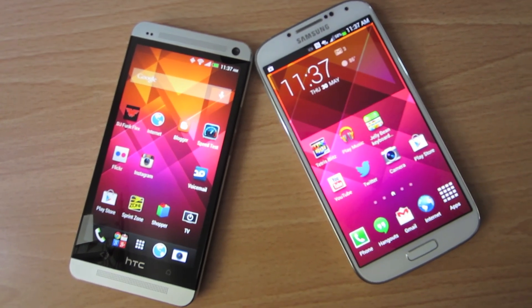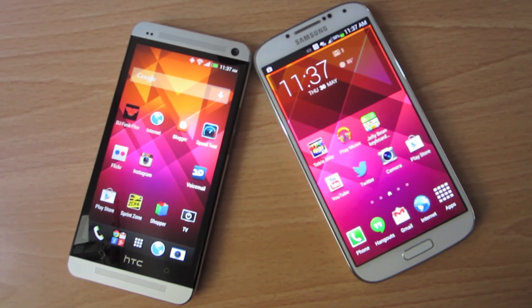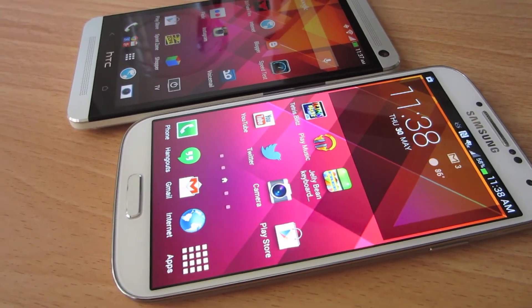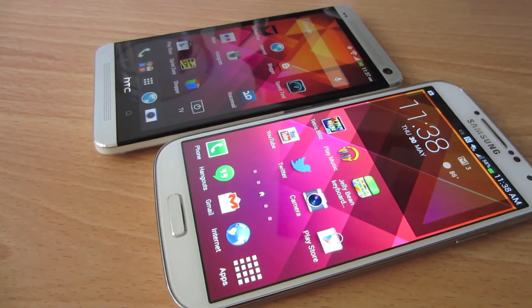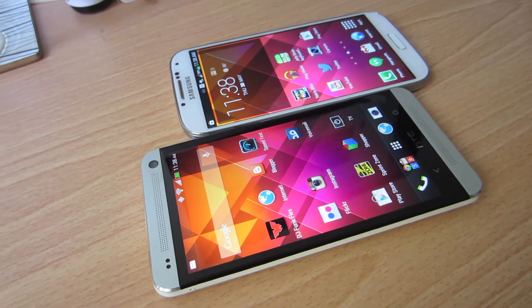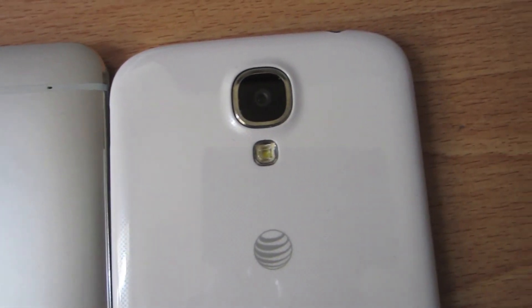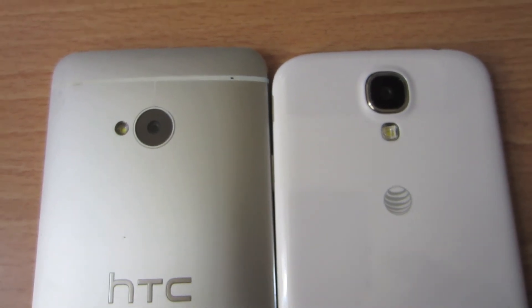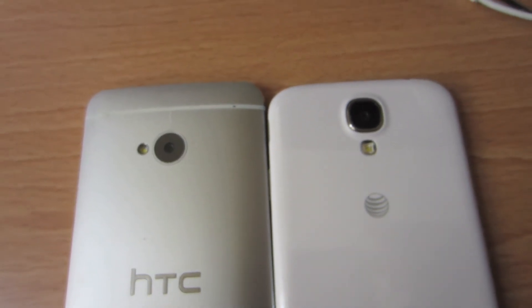Rod here from Tech Guy Smart Buy, and we're here with the top two Android smartphones you can buy right now. The Samsung Galaxy S4 sporting a 13 megapixel camera, and the HTC One sporting a four ultrapixel camera. On this nice day we decided to go out and test out the video capabilities on both to see how well they fare up against each other.